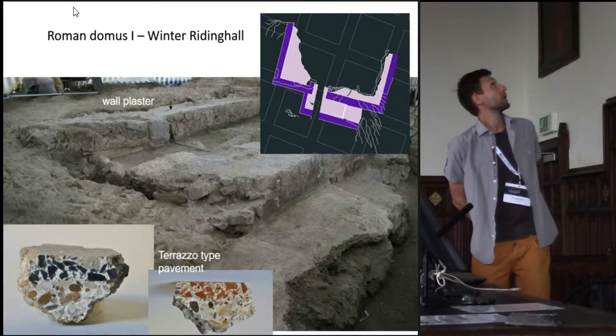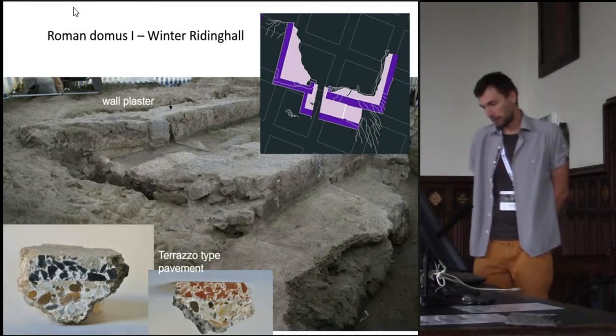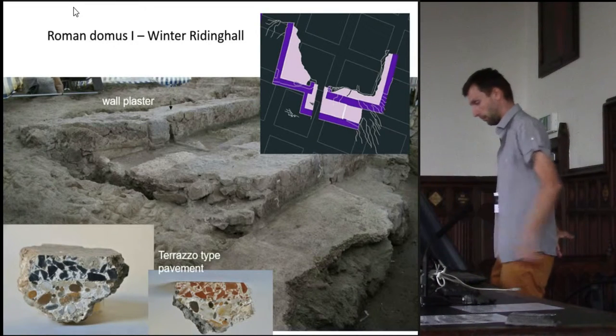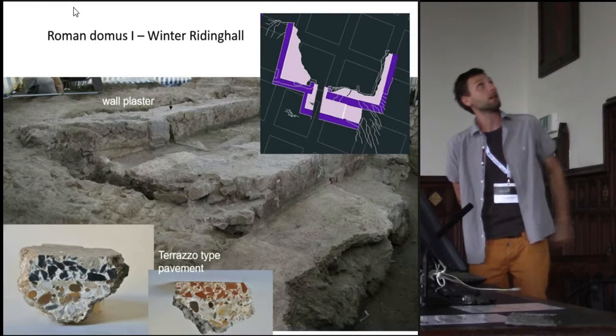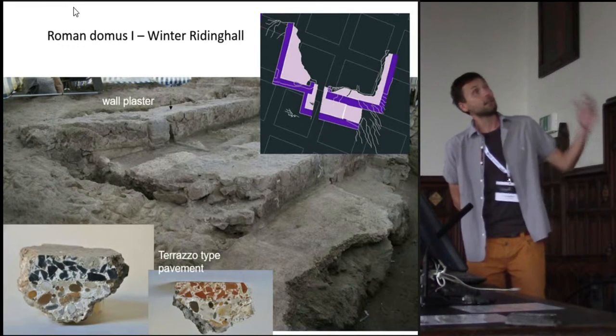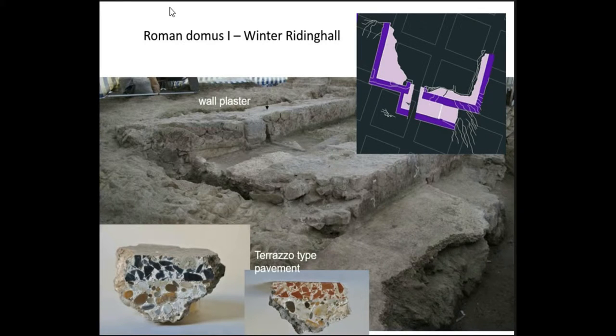Let me continue with Roman Domus I, which was on the northern terrace. Here we found this terrazzo pavement, and here you see also the architectural disposition. We are speaking only about a fragment of the whole building, which was originally far larger. Here is the entrance, and in the entrance was also found a doorstep with a hole for the door pivot.